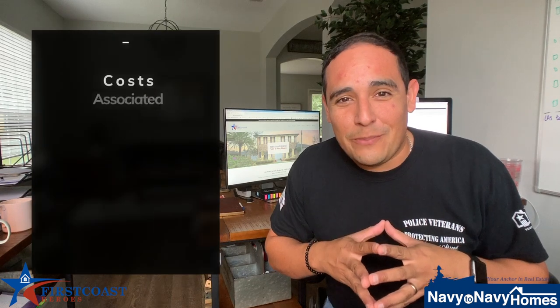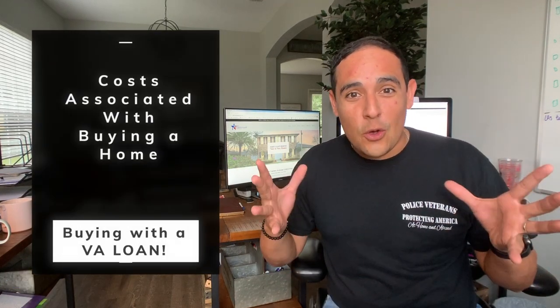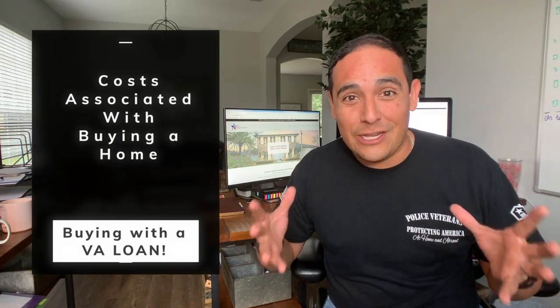Hey guys, Eric Genojos here. I'm a real estate agent with Navy to Navy Homes, and today I'm going to break down costs associated with buying a home — what you should know before you even get involved and started in the process. I'm going to break down nine tips for you guys and tell you exactly what goes on behind the scenes when buying a home. Stay tuned, you're going to really want to know this information before buying a home.